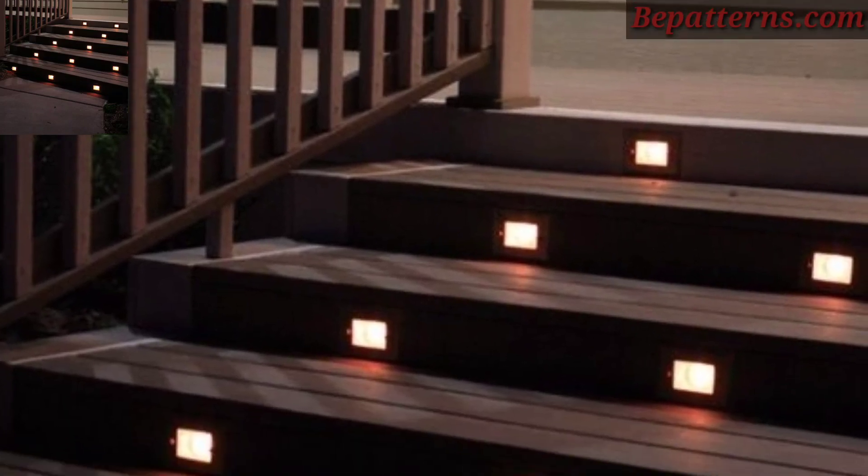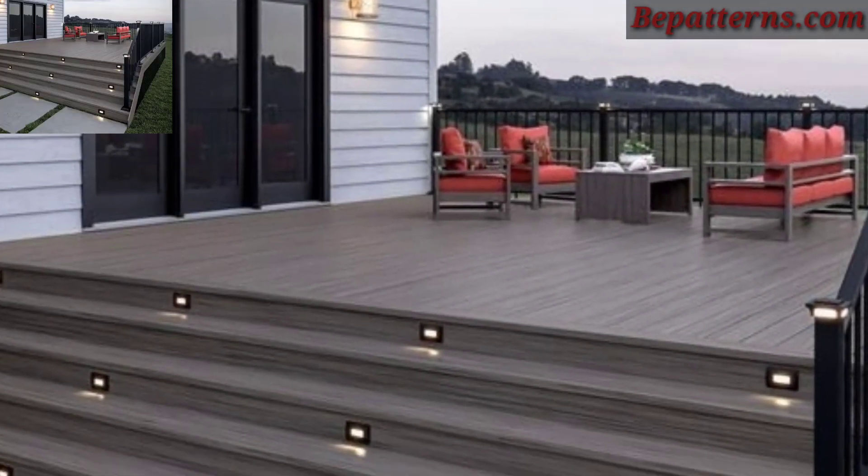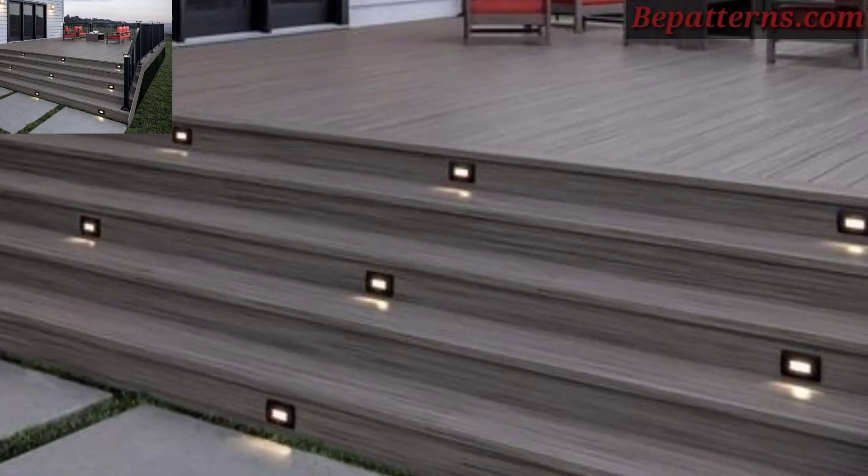Install solar-powered step lights on each stair riser to provide illumination and enhance safety during the evening. These lights come in various designs, including recessed options for a seamless look.